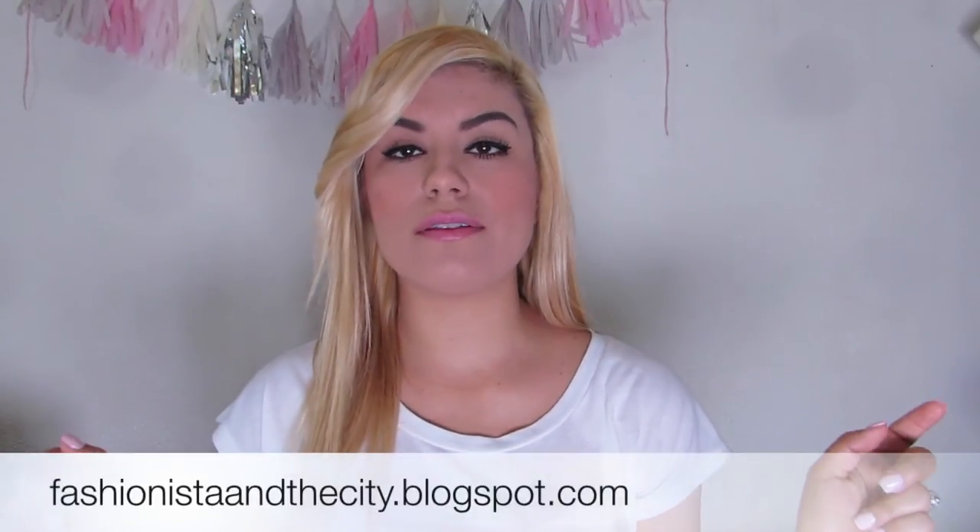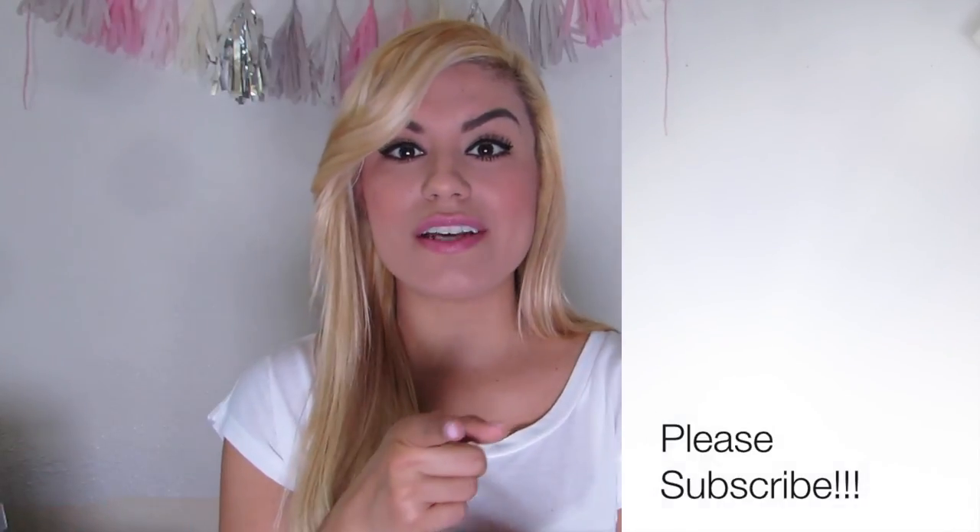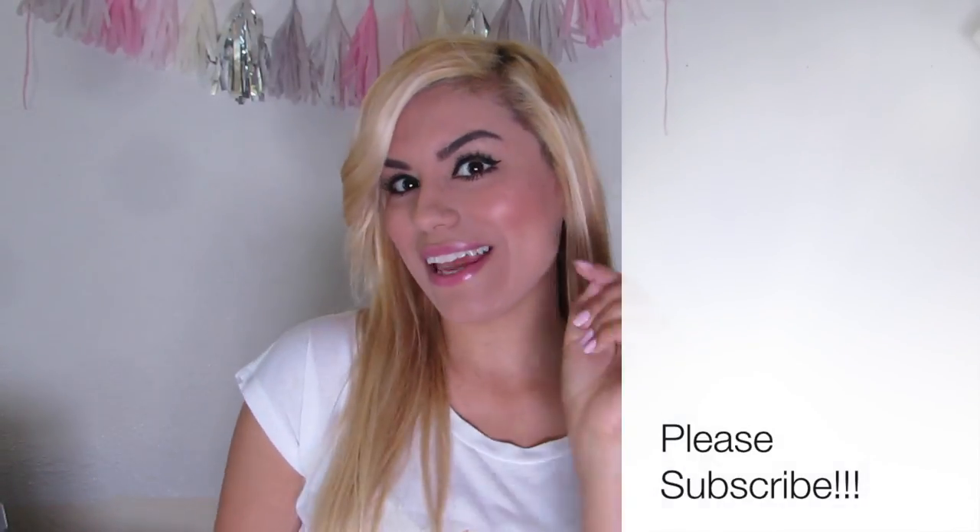That is it for my haul video! I hope you guys enjoyed it because I am excited to start styling all of these items, especially now that it's been like 80 degrees here in LA. Definitely be sure to follow me on Instagram at Ashley underscore because all these outfits will go up there before I put them on my blog at fashionistaandthecity.blogspot.com, where all my outfit posts go and you'll be able to read where everything is from. Thank you guys so much for watching, don't forget to give my video a thumbs up, subscribe to my channel if you haven't already, and I'll see you guys in the next one. Bye guys!